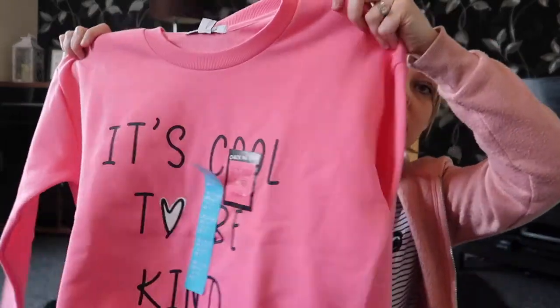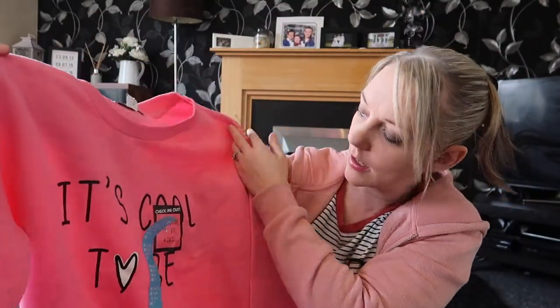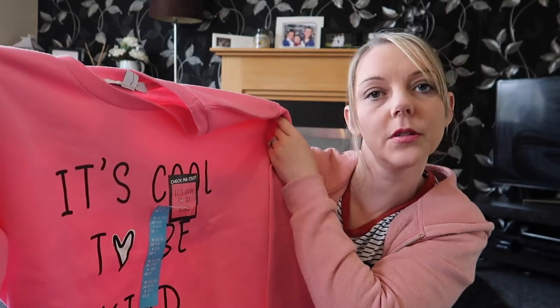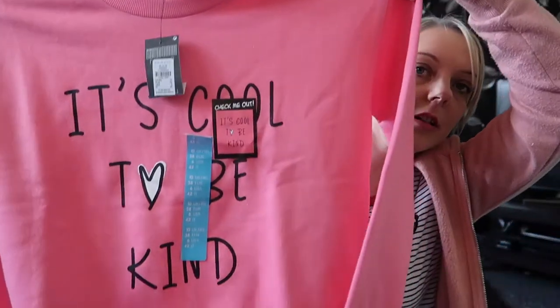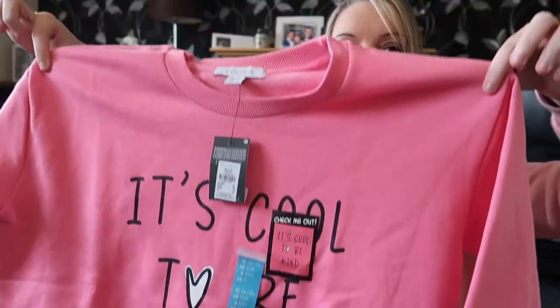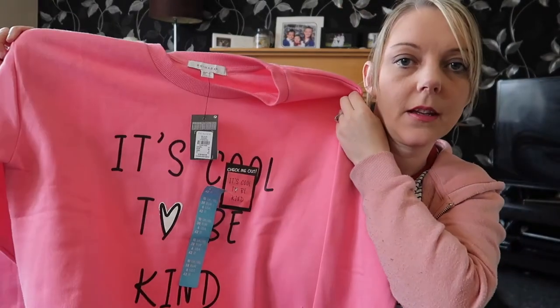Next up I bought another jumper. It's a size 10 and it says 'It's cool to be kind.' It's a lovely pink color with long sleeves and it's not too thick, so with the weather being on and off I thought it was quite nice for £5. I always like to get them long because I don't like wearing leggings with my bum showing — I always like to make sure it's covered, so that's why I bought it in a 10.